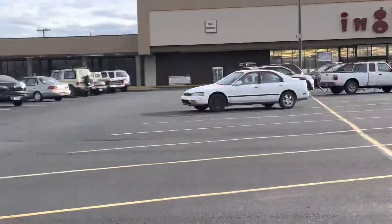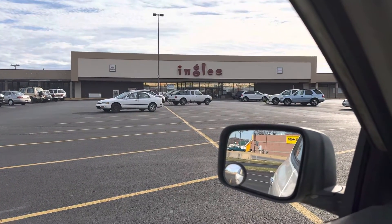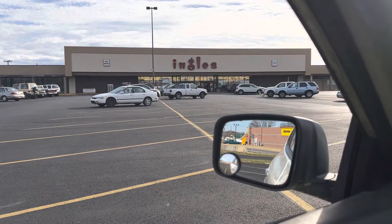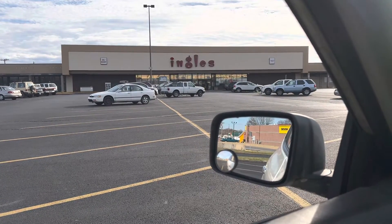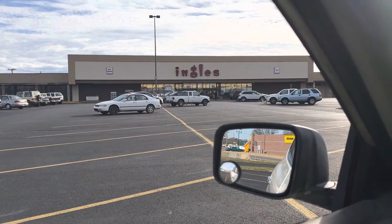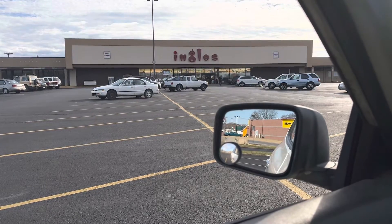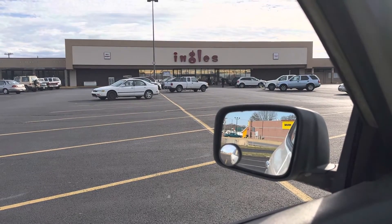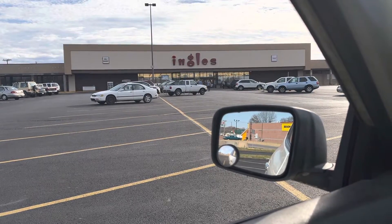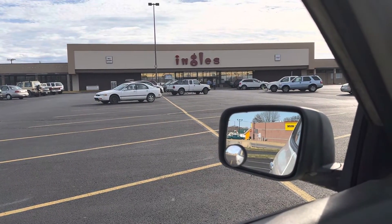I also used to work at the Ingalls in Athens back in 1995, and at the time it was identical to this one. But the Athens Ingalls built a totally new store ages ago.